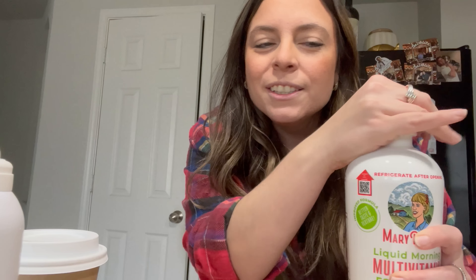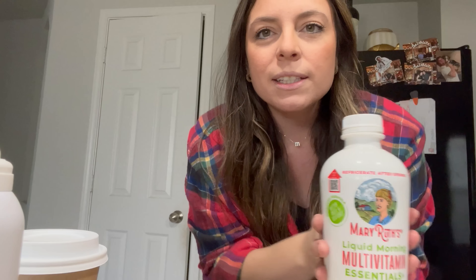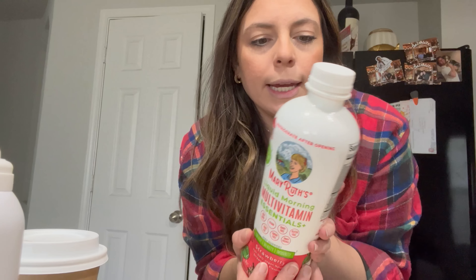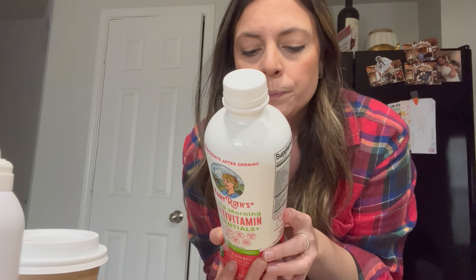I'll let you guys know if I notice any benefits, but a lot of people commented about this brand and how good it is. They offer a lot of stuff — they even have a nighttime one, like a ton of stuff. I'm going to put this in the fridge and we're going to head to lunch.